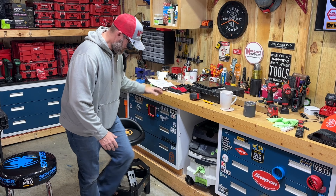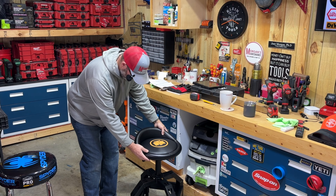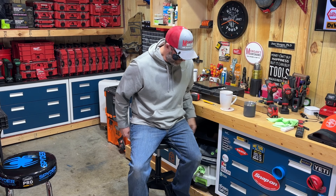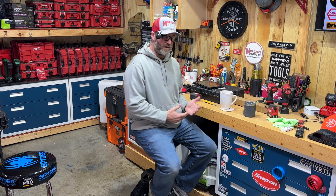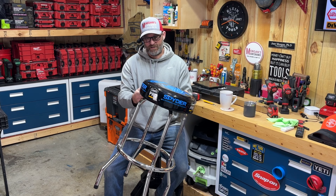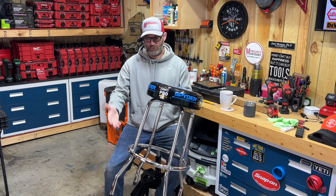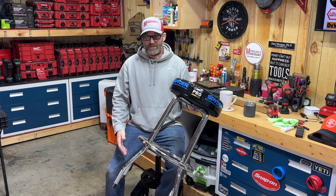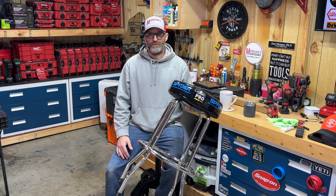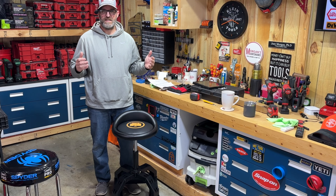Mine is pretty much going to stay at the highest position so I can work on my workbench and do tasks sitting in it. Right now as I'm speaking there's no squeaking in it - we'll have to see if that happens. But I feel like it's definitely an upgrade from my clearance spider Lowe's stool. Nothing fancy about that old one - it works fine but it doesn't have some of the features that the Northern Tool has.